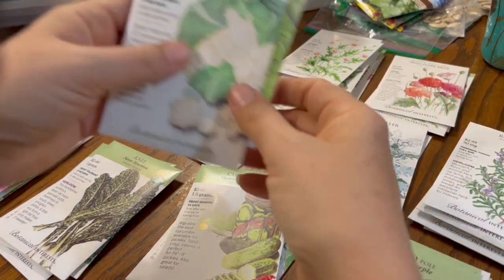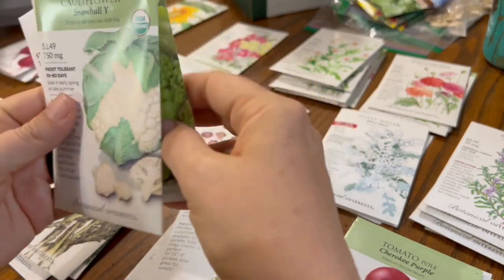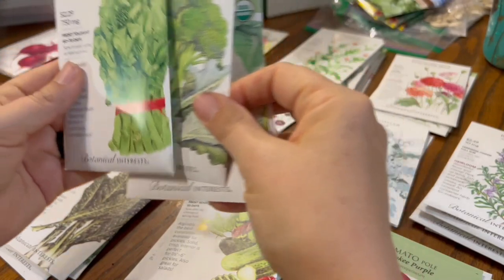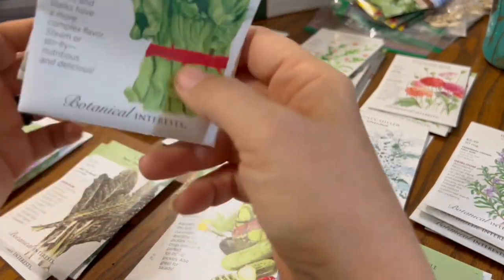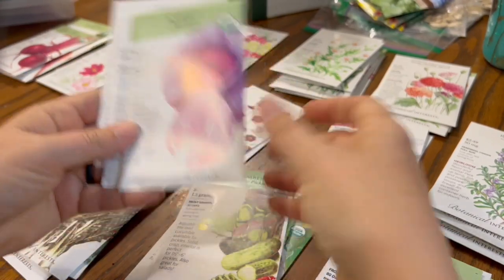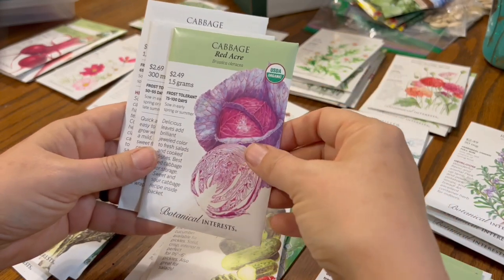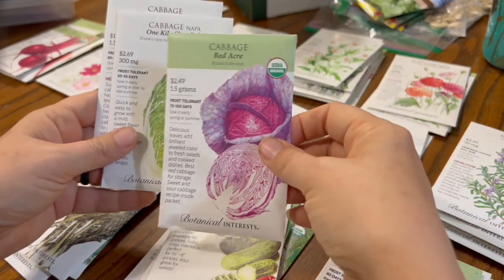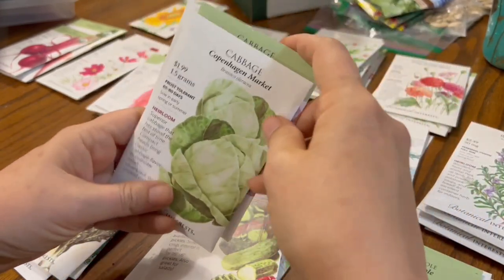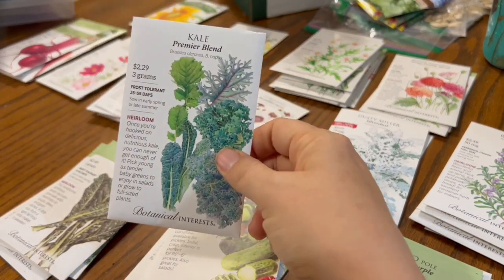Then I have a bunch of spring stuff — this is all the stuff that was on sale. We have two different kinds of cauliflower, Brussels sprouts, broccoli, and Chinese broccoli, which came highly recommended. It's an easier way to grow broccoli, especially in places like here where it gets hot really fast. Growing a head of broccoli is really difficult in southwest Missouri. This is cabbage, Napa cabbage, and another cabbage. It doesn't grow well here, but I'm going to try it and also try it for our CSA.